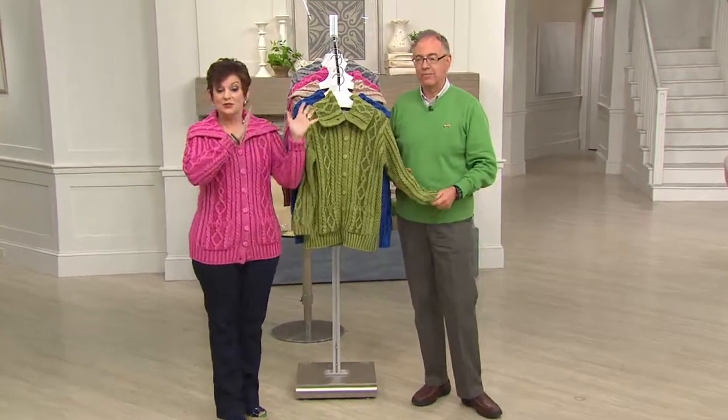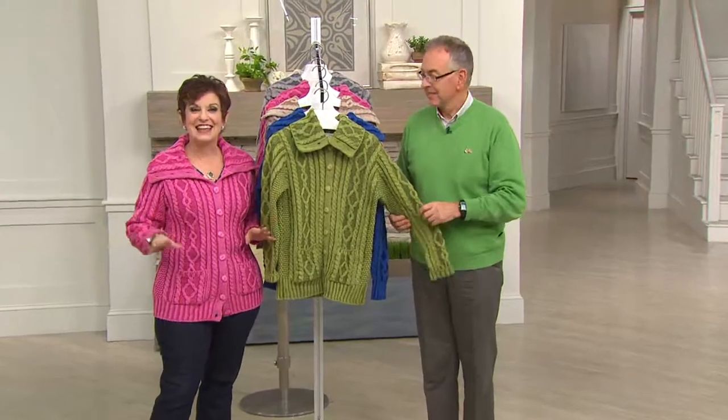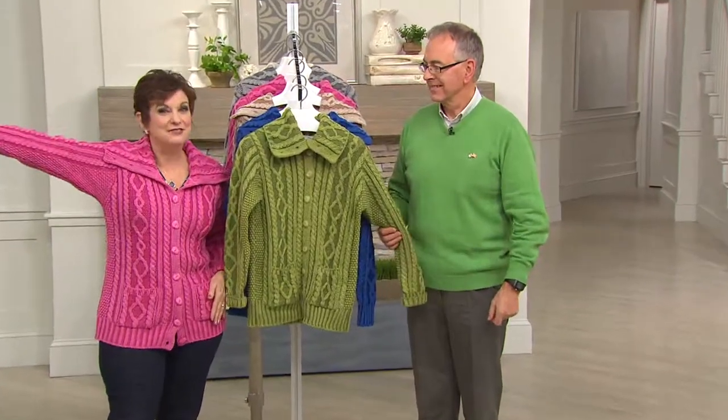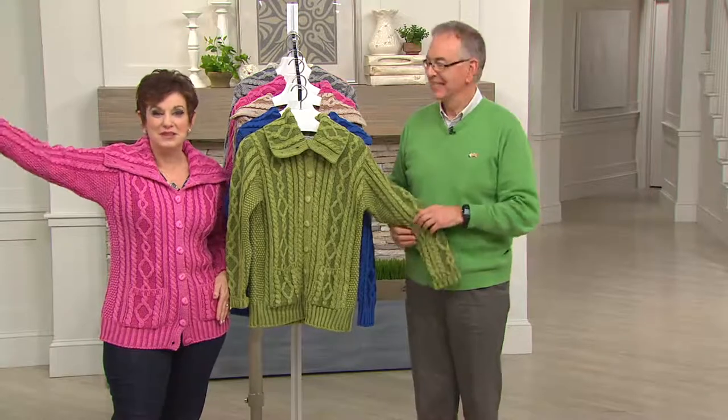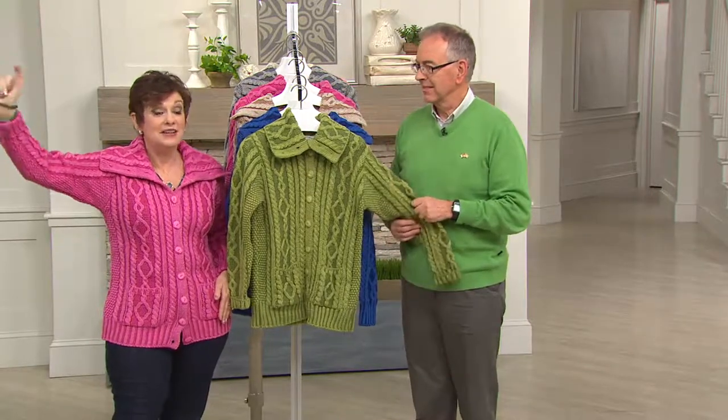We're going to stay together for our final Emerald Isle style of the day. Then at 5 o'clock there is a raring-to-go live studio audience — we've got music, we have fun, and a live chat going on QVC.com. And then the party's going to continue.